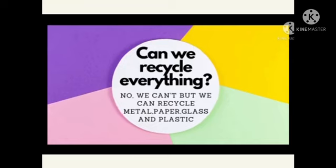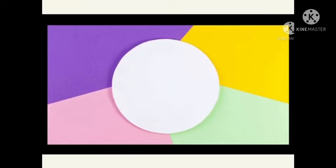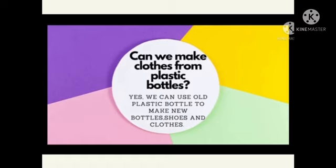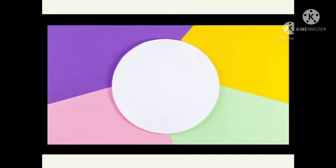Can we make clothes from plastic bottles? Yes, we can use old plastic bottles to make new bottles, shoes and clothes. If you watch the Olympics, all the clothes are made from recycled plastic bottles.